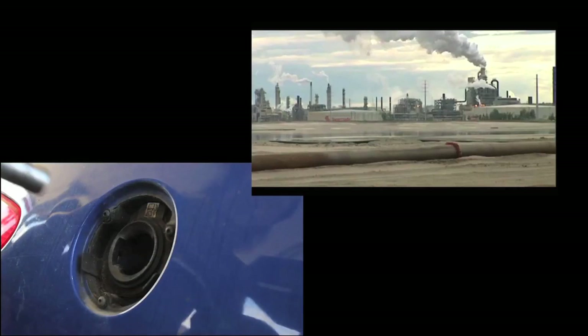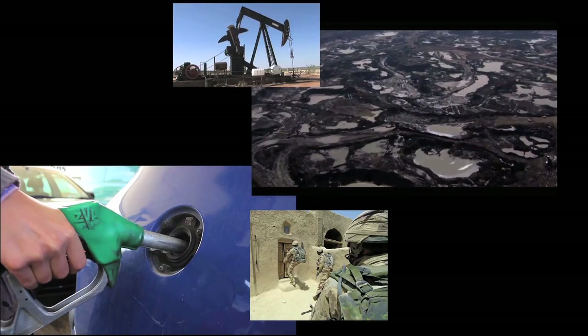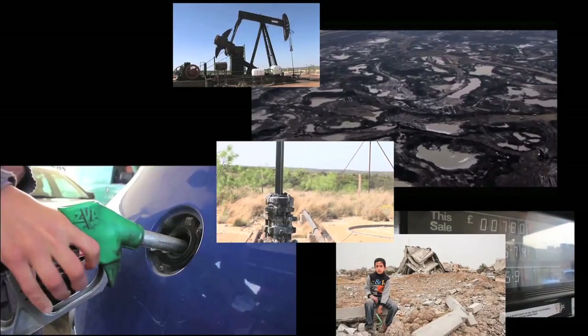The era of abundant fossil fuels is coming to an end. As oil and gas supplies dwindle, we need to create a new kind of economy which breaks our fossil fuel dependency, works within the planet's ecological limits, and increases local resilience to change.